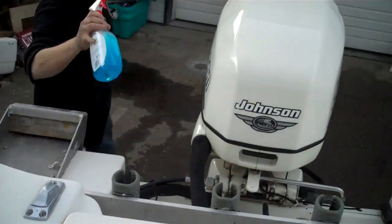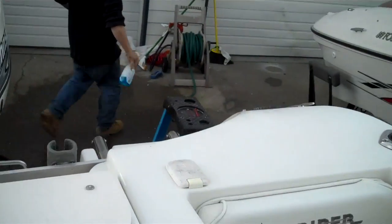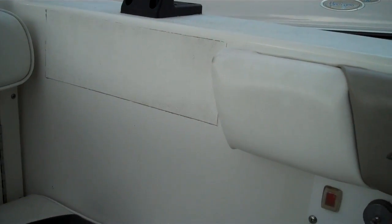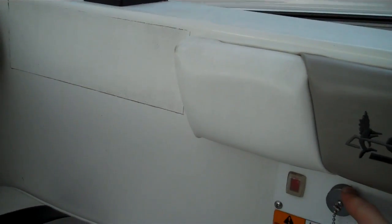Nice little feature in here — you've got your live wells. There's an onboard pump here; you can hook the hose up there. I believe it has an onboard water tank and you can flush your own deck by hitting that switch right there.